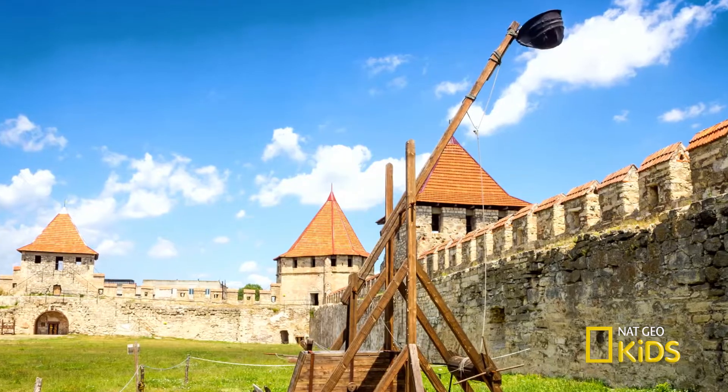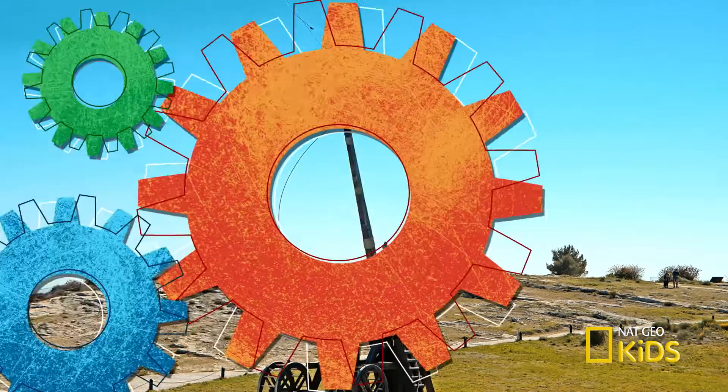They're like fancy catapults that threw all sorts of things over castle walls — rocks, fiery cannonballs, or flaming liquids. Cool, huh?